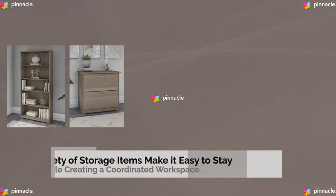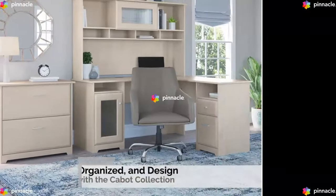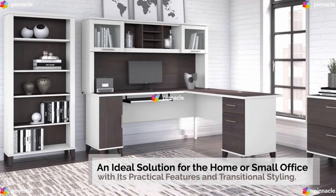A variety of storage items make it easy to stay organized while creating a coordinated workspace. Be productive, get organized, and design your dream office with a home or small office with practical features and transitional style.